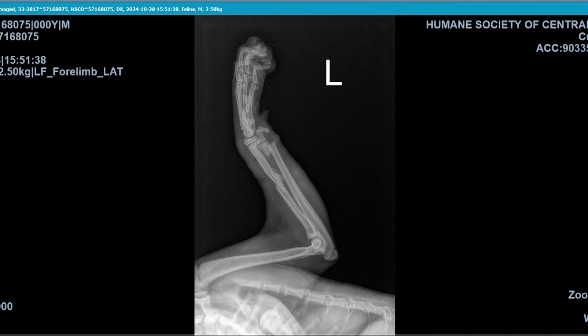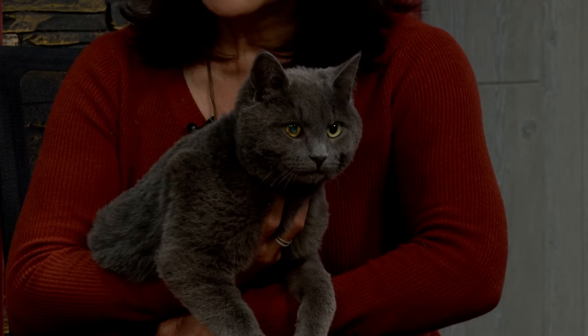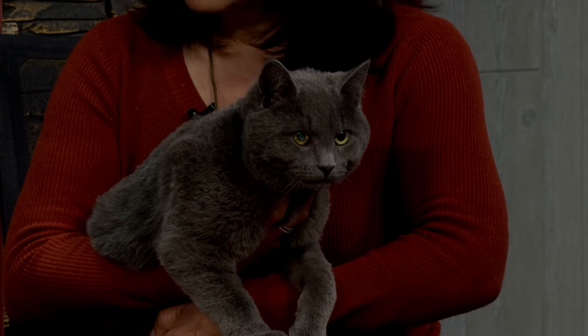The foster home was able to provide the care needed so that the leg could heal. For five weeks, they did such amazing care. Super great news — no pain management meds needed. He's doing great, and he'll do fine once he's in a home.